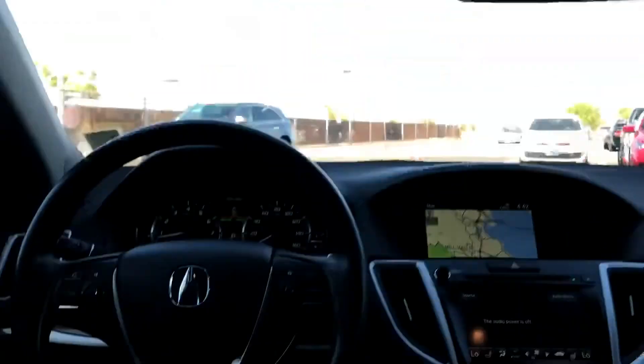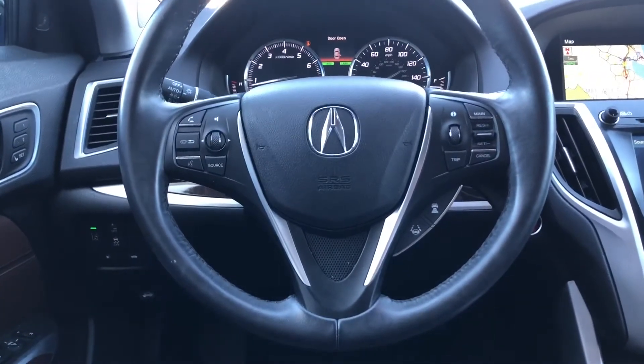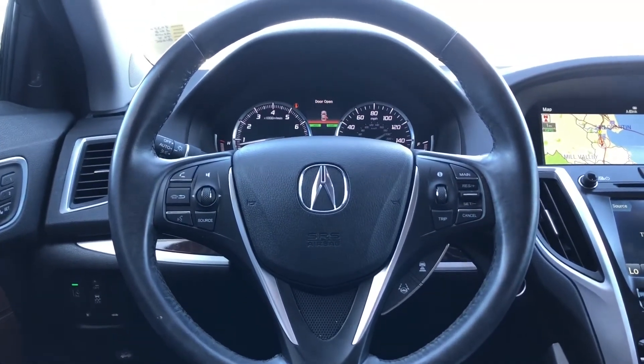Outer windows, AcuraLink, garage door opener, and a beautiful sunroof. If you need more information about this car, please visit our website — you'll find a lot more information there. The stock number for this car is 20370.